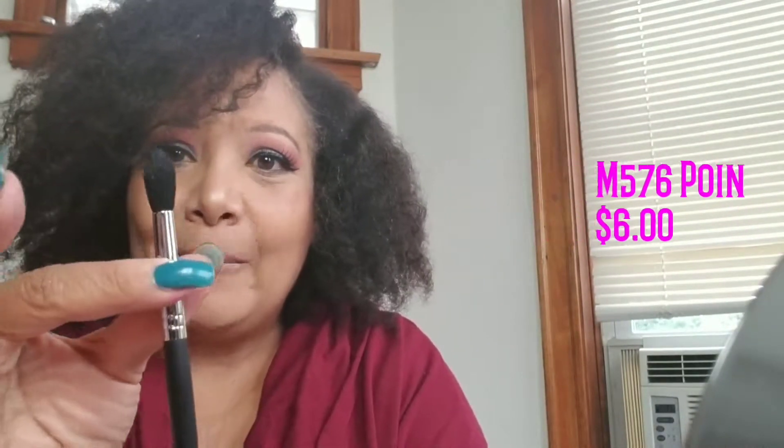The brush I get to keep is the M576 pointed blender. I love the shape — it's tapered and a really good blending brush. I need to clean it before I use it, but I love it. My daughter is letting me have one of my own brushes that I pay for.